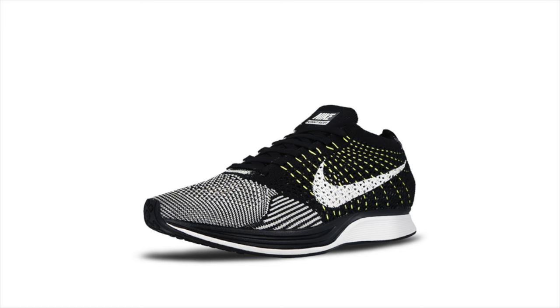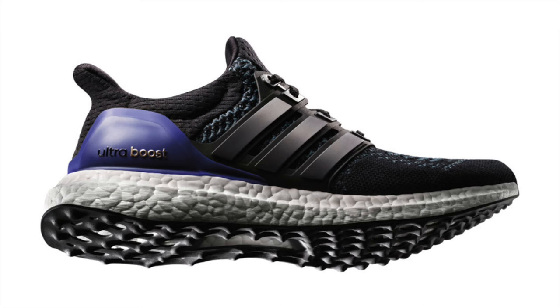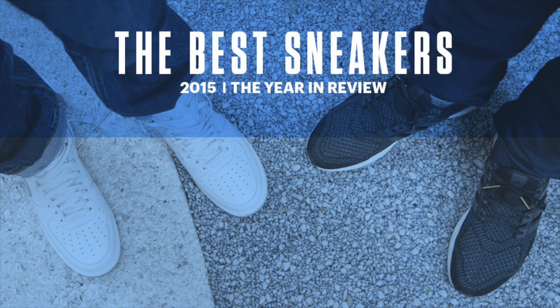Now that we're in the final month of 2015, best-of lists are beginning to surface, first of which was Complex's Top Sneakers of 2015. A full article and video are available, both of which are linked in the description, and look forward to my personal top 10 coming at the end of the month.